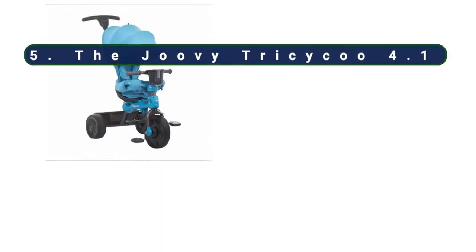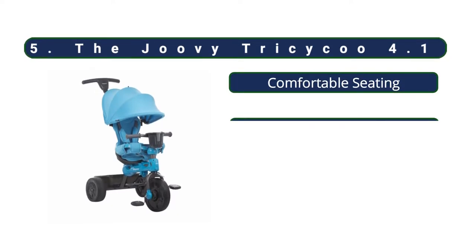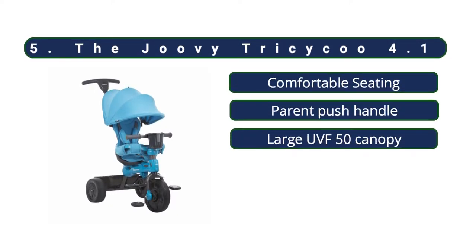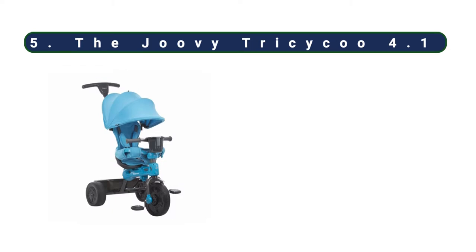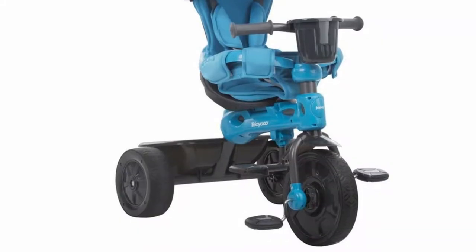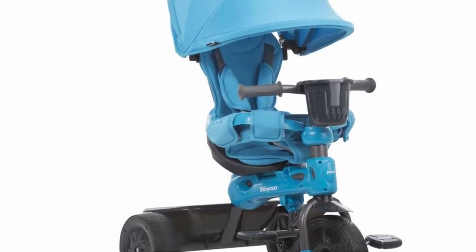At number five, the Juvie Tricycle 4.1. This tricycle can be used as young as nine months in the first of its four grow-with-me configurations, with a padded ring that circles the bike seat and your baby, as well as a parent push bar that allows you to use it like a stroller. It also has a storage compartment, a cup holder, and a sunshade that is significantly bigger and more functional than those found on other grow-with-me models.